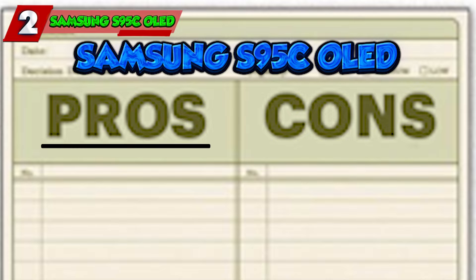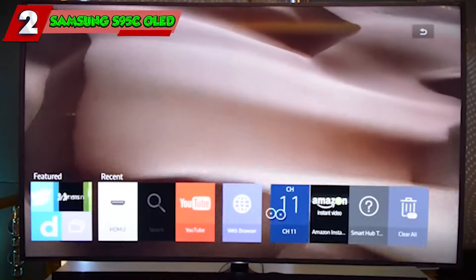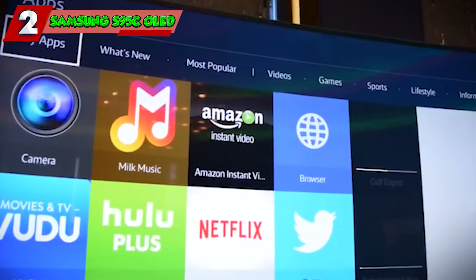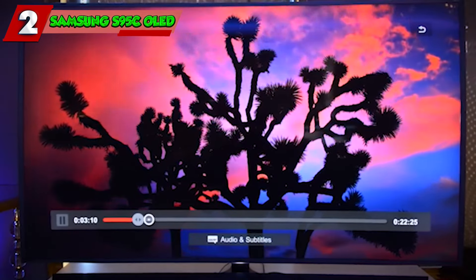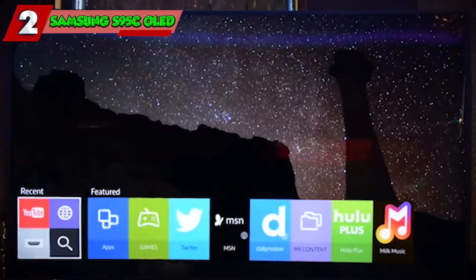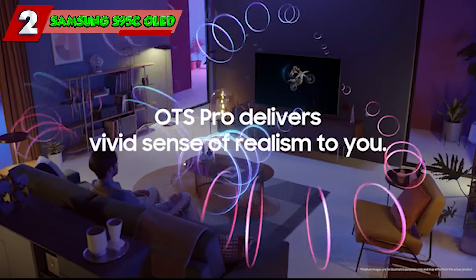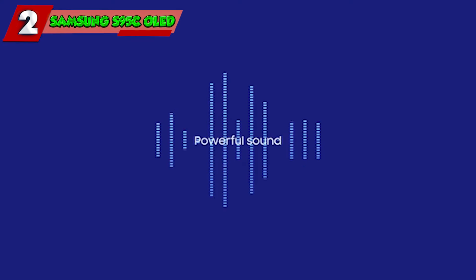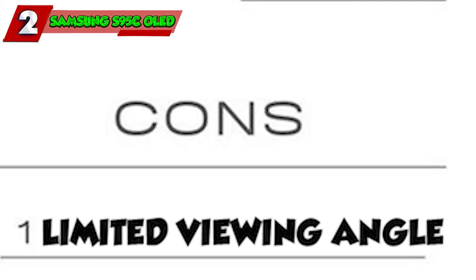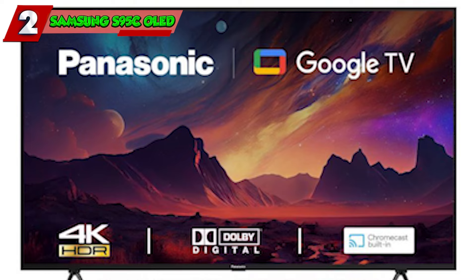Pros of the Samsung S95C include quantum dot OLED technology for excellent color accuracy, enhanced brightness suitable for brighter rooms, and outstanding HDR performance. The 120Hz refresh rate and VRR support ensure smooth motion, and Object Tracking Sound Pro delivers detailed, immersive audio. The Tizen smart platform offers a wide range of apps in a sleek thin-bezel design. However, it carries a premium price tag, viewing angles aren't as wide as LG OLED TVs, and Tizen may be missing some apps compared to Google TV or Roku.